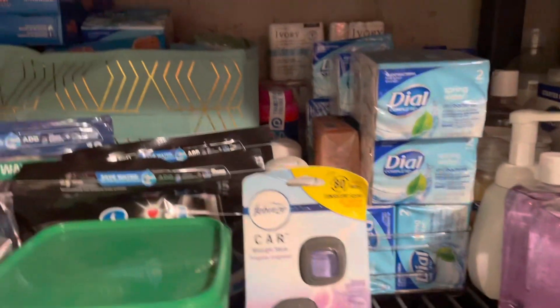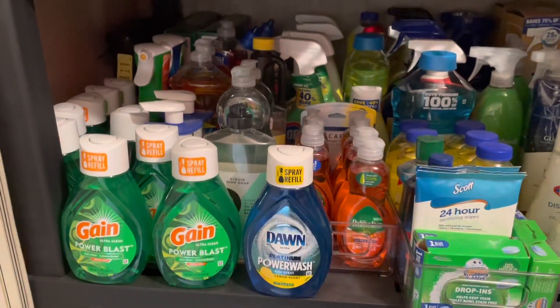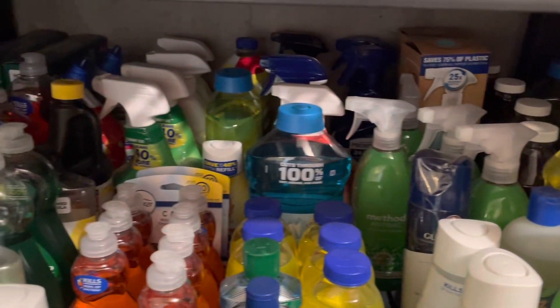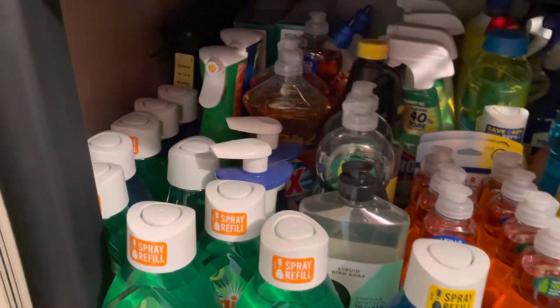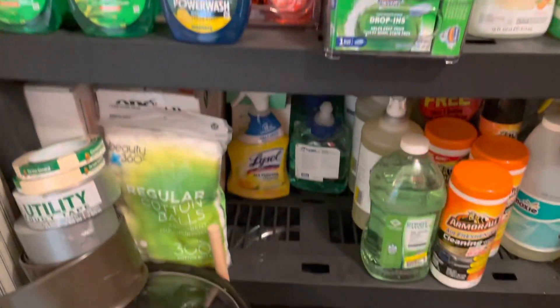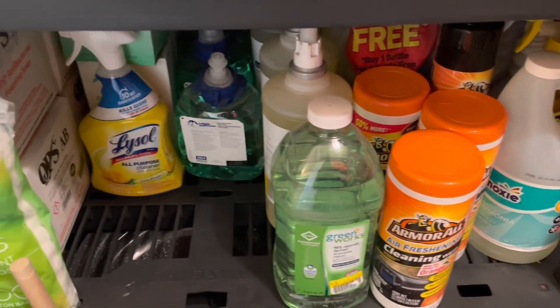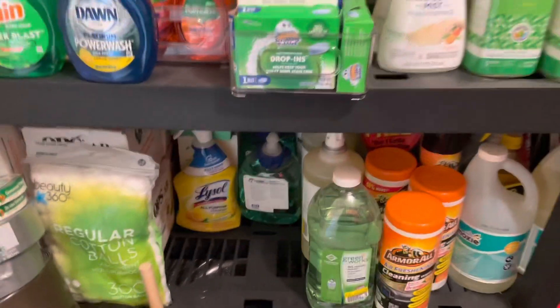My Febreze car clips, more bar soap right there. This is where I keep my hand soap and hand sanitizer. Down here is my hand soap and cleaner area — we got some Method, some Lysol, Lysol toilet bowl cleaner in the back, dish soap, Dawn Power Wash, Nine Elements right there in the back. Then down here I have some duct tape, Armor All, some Drano, Moxie, more foaming hand soap, and another all-purpose cleaner. That is the first shelf.